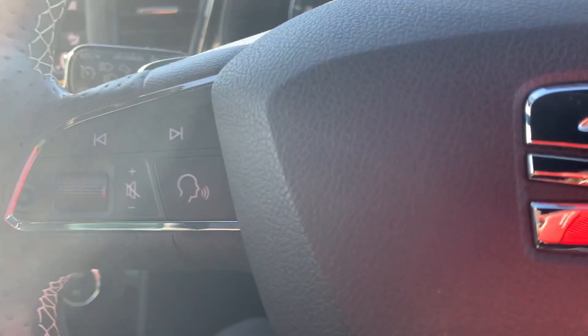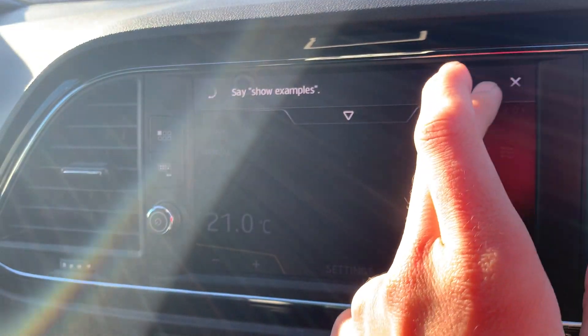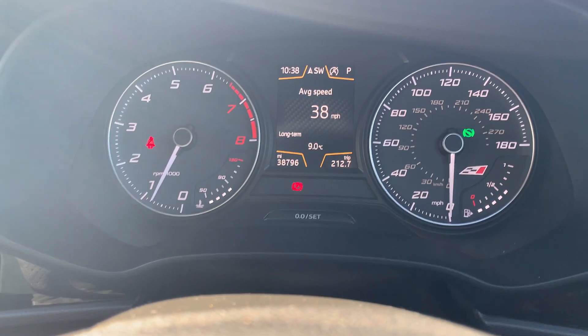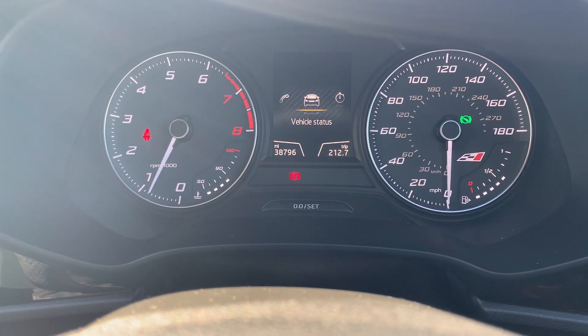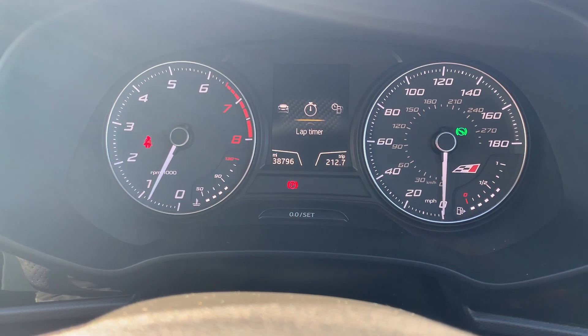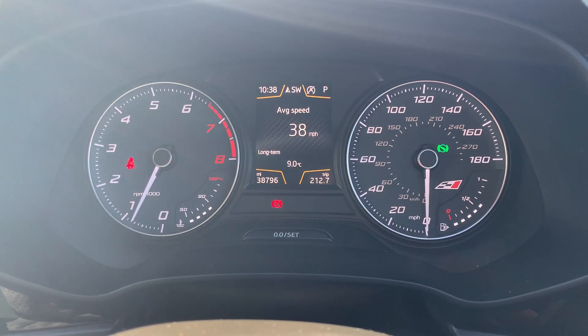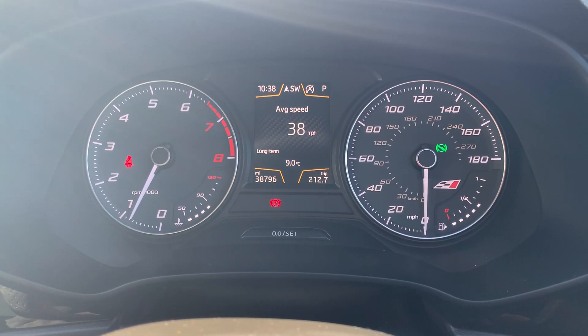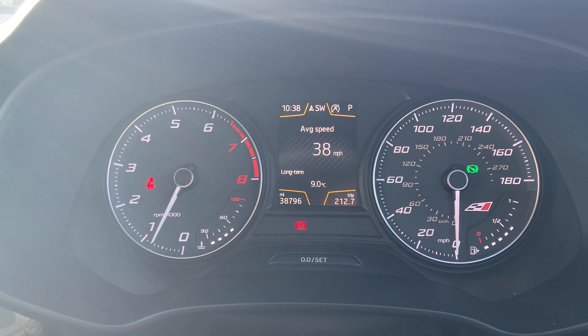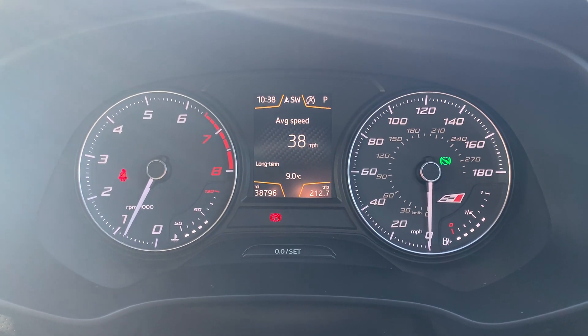On to the steering wheel. You've got your media buttons and voice-activated control on the left-hand side, and on the right-hand side the buttons that control the speedometer. There's a trip computer located in between the speedometer, and you can adjust what's showing in the centre. As you can see, this car is on 38,796 miles.